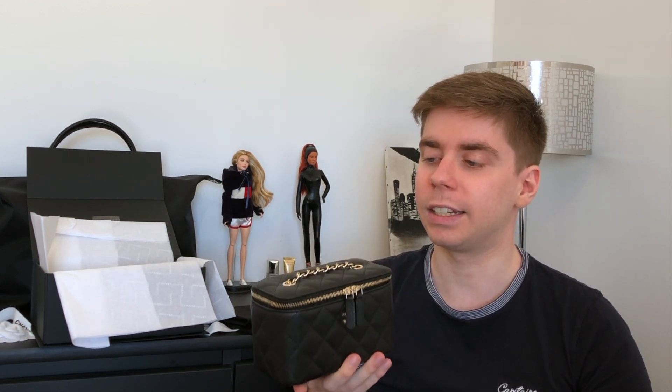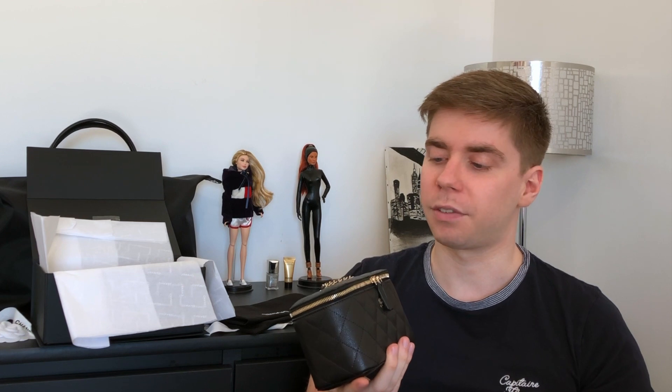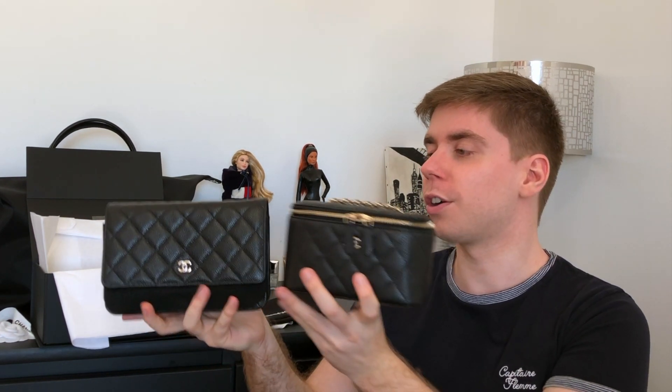I personally don't have it on my wishlist because I already have my wallet on chain and I try to limit myself. Also the chain won't go crossbody for everybody — it does fit on me but it sits a bit high, which wouldn't suit my lifestyle. But I know a lot of people like to wear bags high.